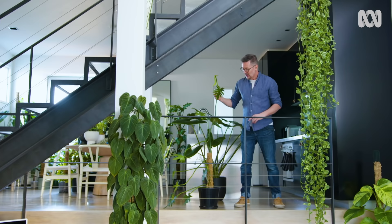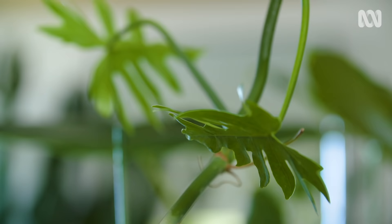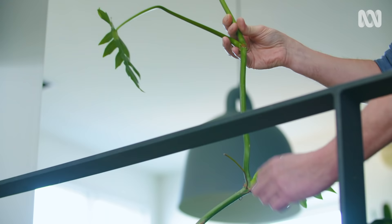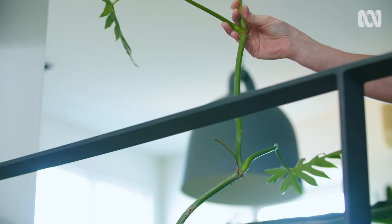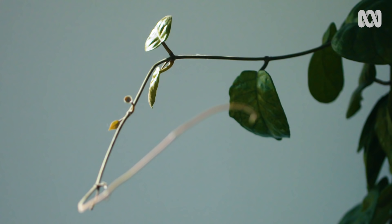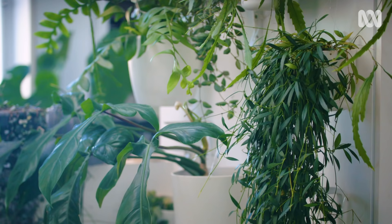Your plants will actually tell you if they're not getting enough light — like this Philodendron radiatum here, for example. When I first started growing this, I was giving it a lot more light and the leaves are much more closely spaced together. But once I moved it into the shade, you can see that the internode space — the stem length between those leaves — is getting longer, because the plant is trying to find more sun, the same as it would do in nature.